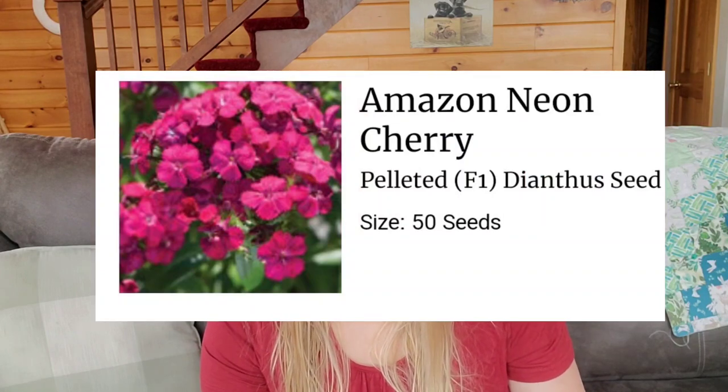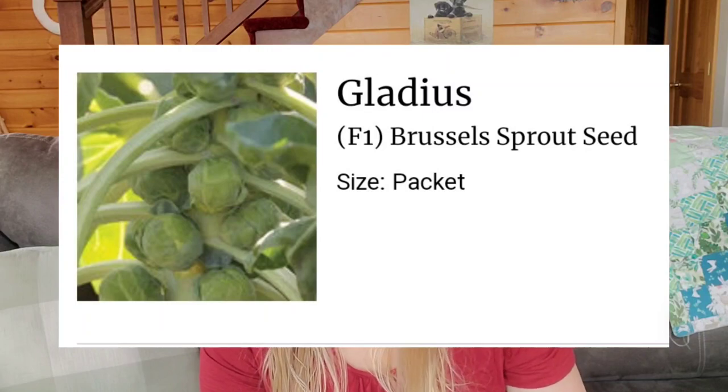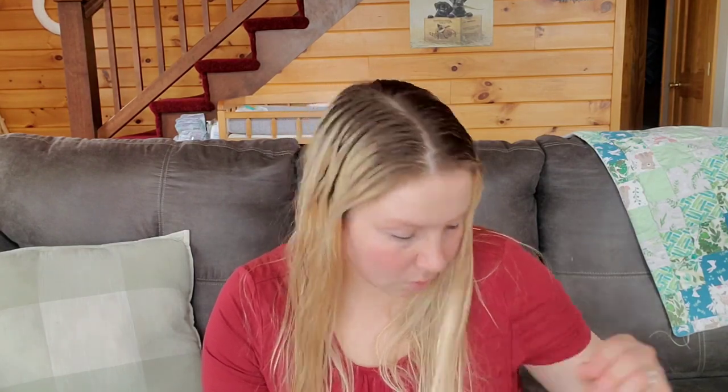Amazon Neon Cherry sweet Williams, gladiolus, Brussels sprouts — which are a new variety to me. I've grown, I think, the Dagon variety of Brussels sprouts is what I've always grown, but I'm almost out of seeds so I ordered more new ones.